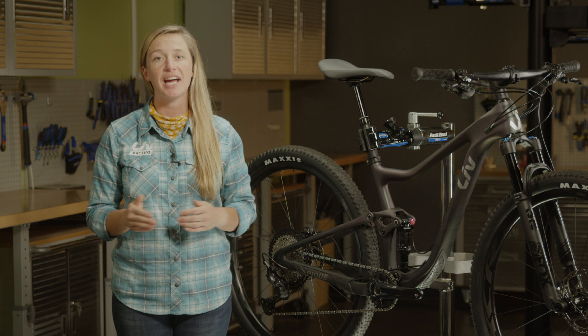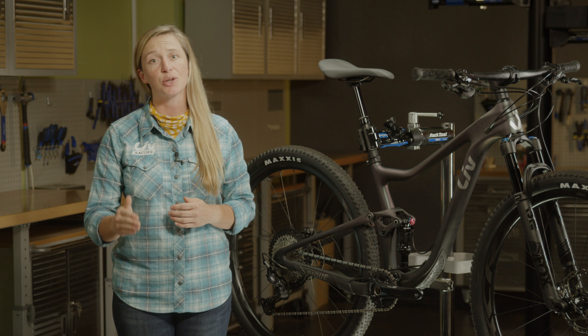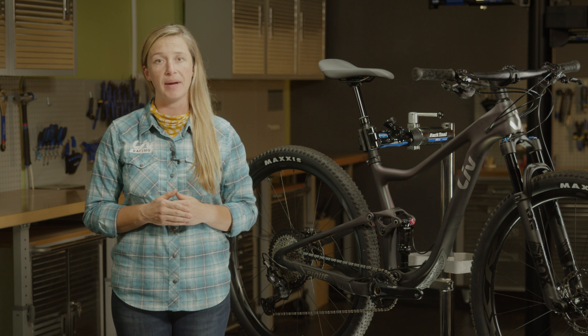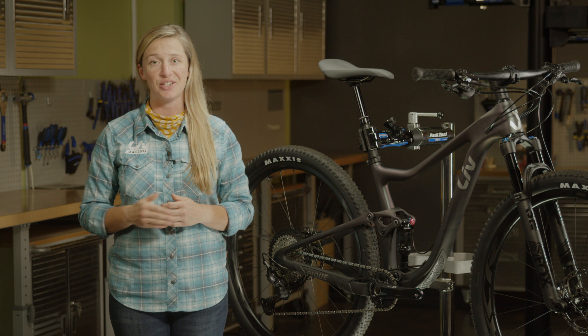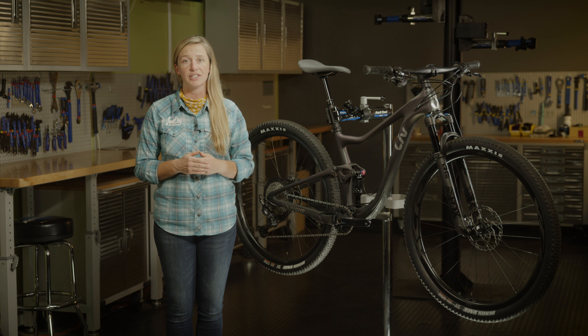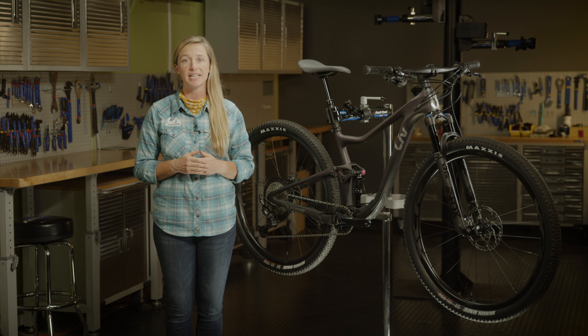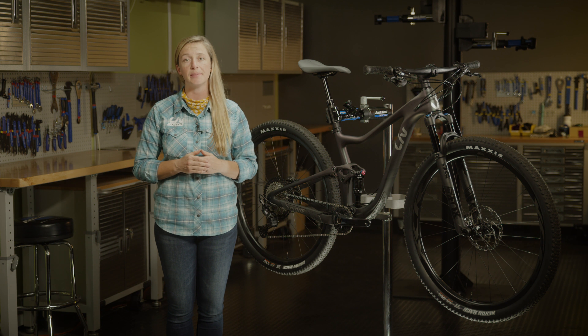The Peak 2.9 doesn't only favor the race course, but it is a great option for women looking for a lightweight, efficient mountain bike that helps make climbing easier. With a complete size range, the Peak 2.9 is suitable for young adults participating in school or community-based cycling clubs and development teams.